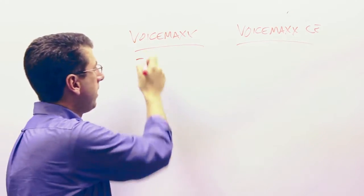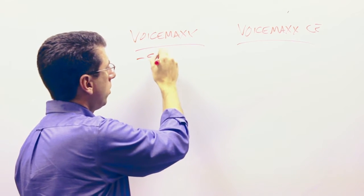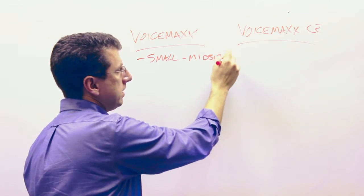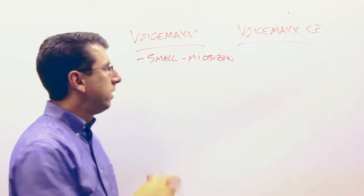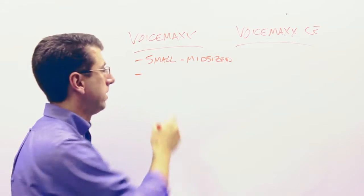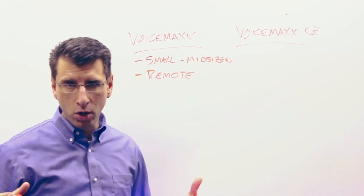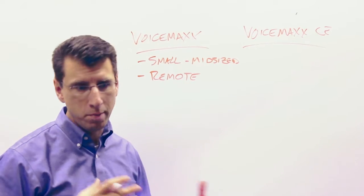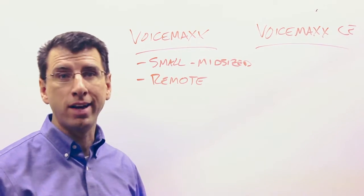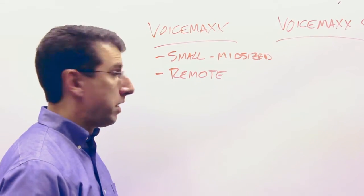VoiceMax — the key advantages there are that it's designed for smaller to mid-sized companies. It's easy to get started. The other key advantage of VoiceMax is it allows easy remote connectivity, so it's better for remote users if you have folks that are working from home or people that are on the road going back and forth to different places. There's a lot of ease of connectivity for VoiceMax users with those remote phones.